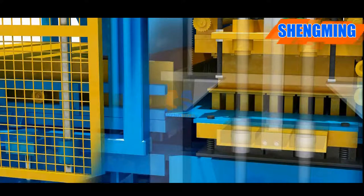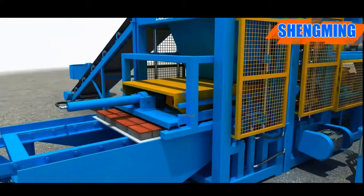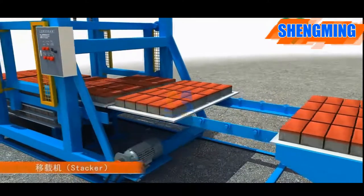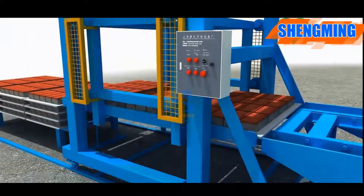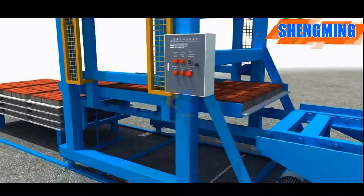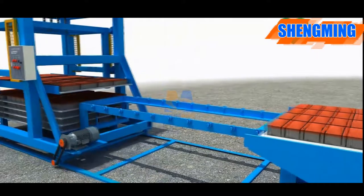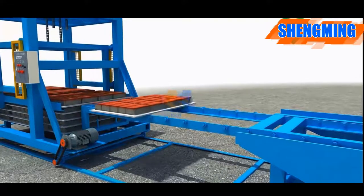The down mold rises to the top position, letting the blocks come out from the mold and stand on the pallets. The pallet sending machine sends one empty pallet and pushes the blocks with pallet to the block conveyor. The block machine then does the next cycle. The stacker carries three pallets of blocks and puts them onto the shelf, stacking five to eight floors depending on the height of the paver. Then a forklift carrier transports them to the curing area.